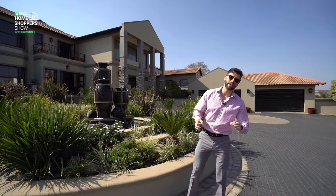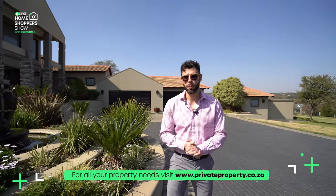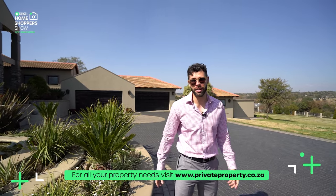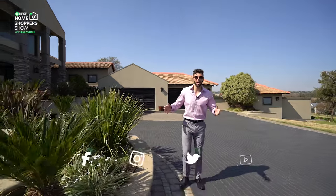Hello and welcome to another episode of the Private Property Home Shopper Show. Today, for the first time ever, we are exploring an equestrian estate — the most premier equestrian estate in South Africa: Saddlebrook Estate. Behind me, a six-bedroom, 7.5-bathroom, five-garage mansion built for purpose, for 12 million 500 thousand rand. My name is Chad Bavaris — welcome home.